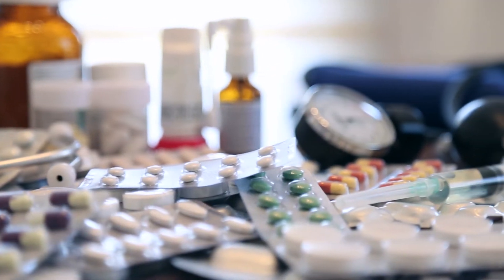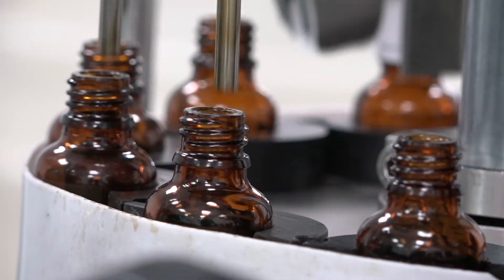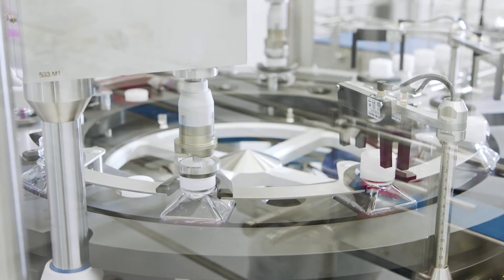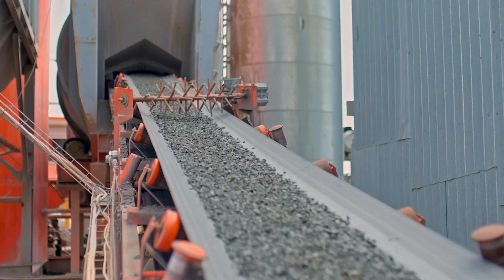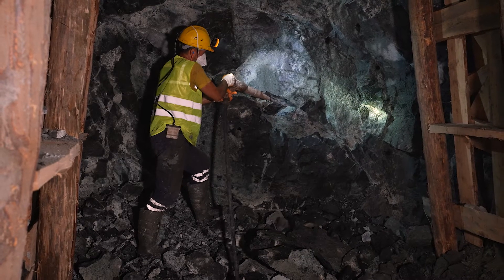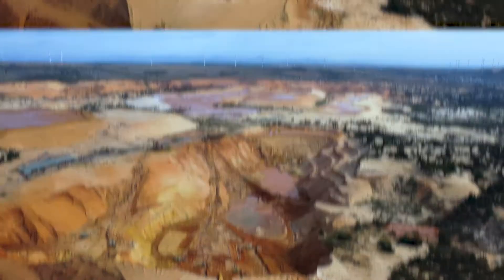The pharmaceutical industry uses automation for drug formulation, filling vials, packaging, and labeling medications. The mining industry uses automation for drilling, digging, and transporting materials, which also reduces the need for manual labor in dangerous environments.